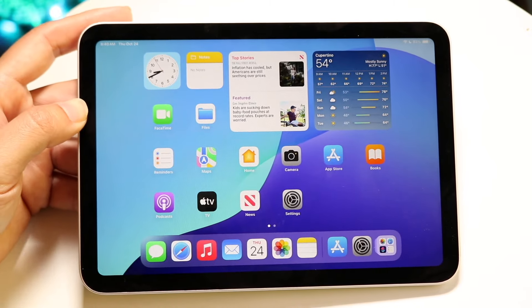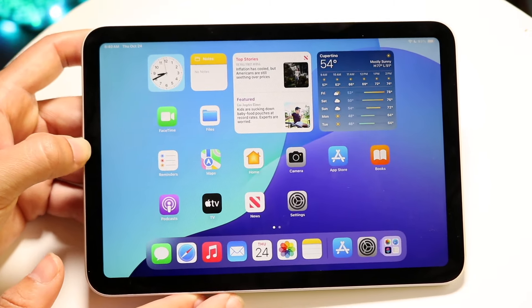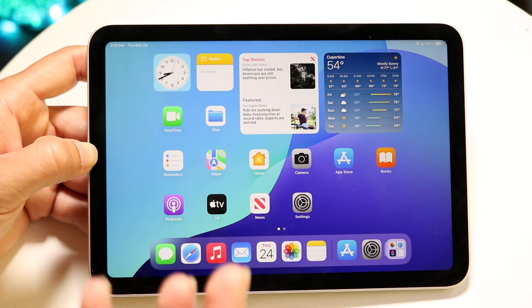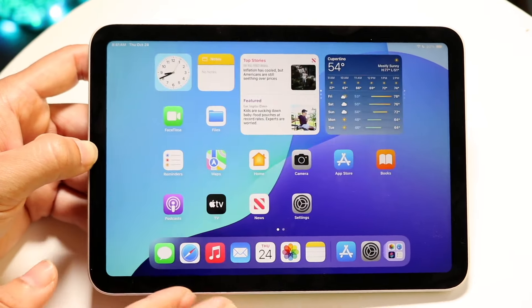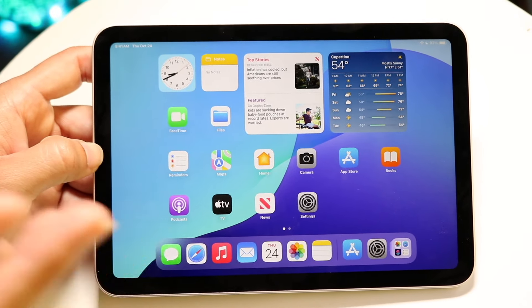I've seen some mods where people use the iPad as a CarPlay screen, which is a nice workaround. You can still Bluetooth or wirelessly connect your iPad to your car for other purposes, but you cannot connect your iPad to your car specifically for CarPlay.